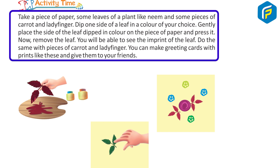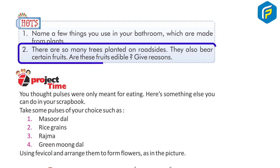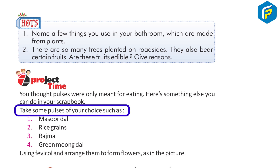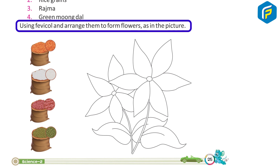Do the same with pieces of carrot and lady finger. You can make greeting cards with prints like these and give them to your friends. HOTS: 1. Name a few things you see in your bathroom which are made from plants. 2. There are many trees planted on roadsides that bear certain fruits — are these fruits edible? Give reasons. Project time: In your scrapbook, take some pulses of your choice such as masoor dal, rice grains, rajma, green moong dal, and using fevicol, arrange them to form flowers as shown in the picture.